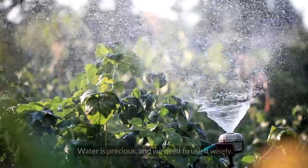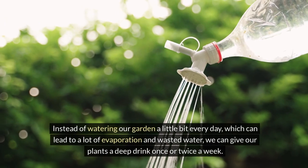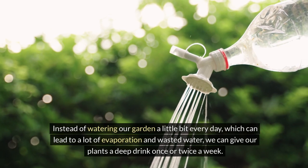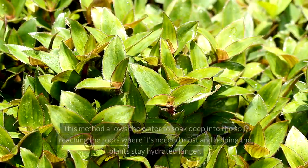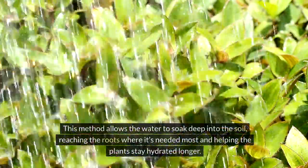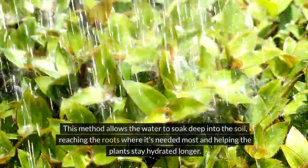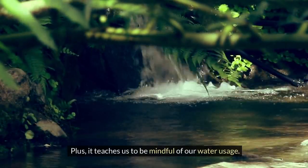One: saving water. Water is precious and we need to use it wisely. Instead of watering our garden a little bit every day, which can lead to a lot of evaporation and wasted water, we can give our plants a deep drink once or twice a week. This method allows the water to soak deep into the soil, reaching the roots where it's needed most and helping the plants stay hydrated longer. Plus, it teaches us to be mindful of our water usage.